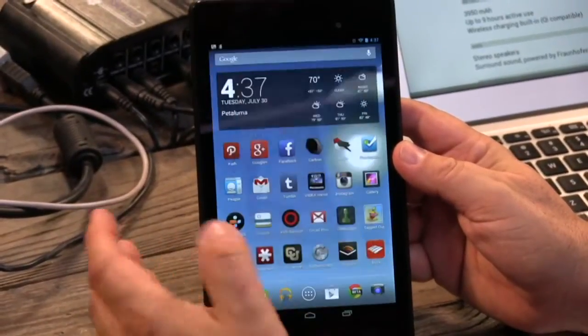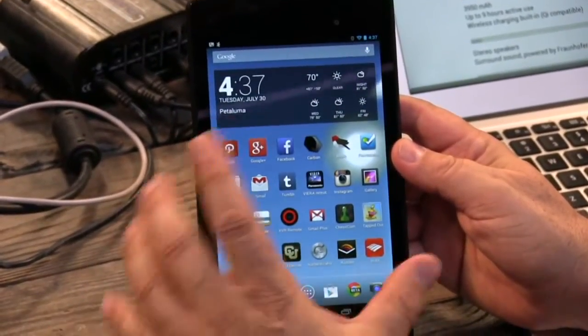I have to say, you might end up taking more pictures with this because it has a camera.